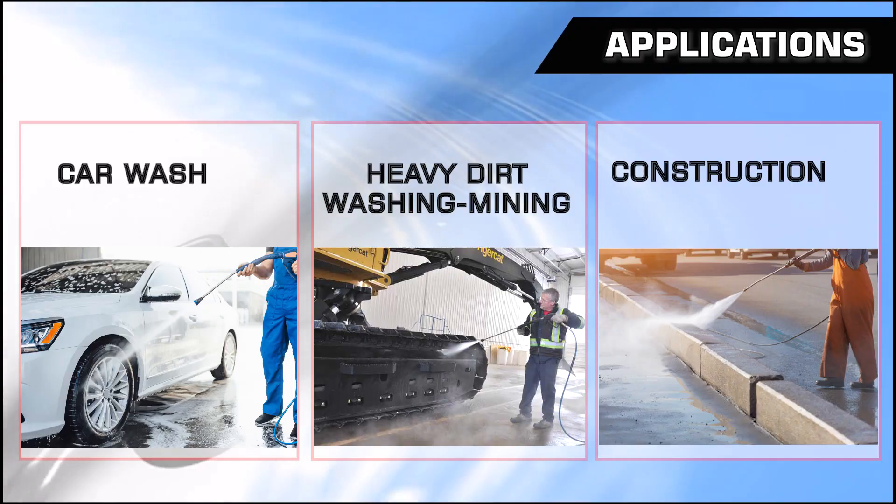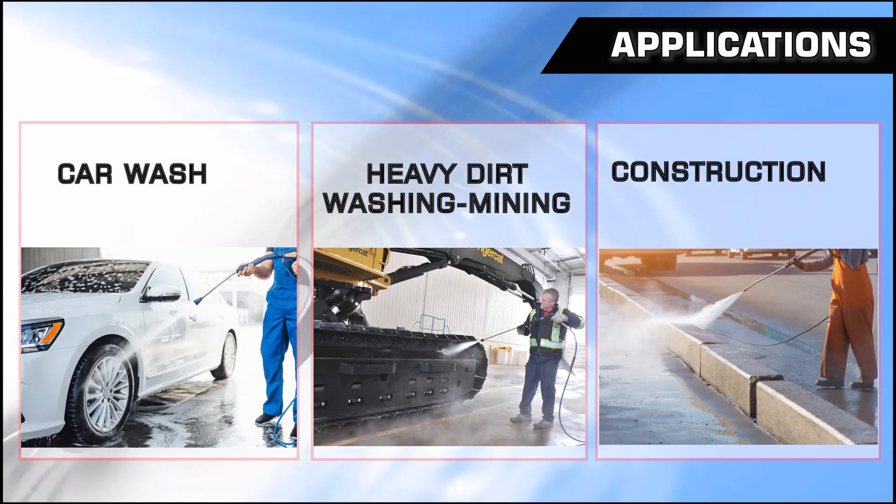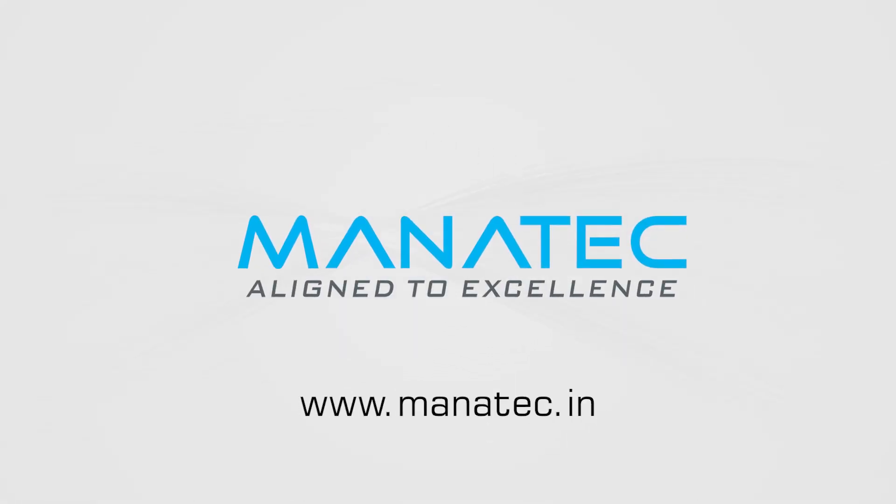This high-pressure washer can be used for many applications, such as car washing centers, heavy dirt cleaning in mines and construction areas, to clean heavy dust particles, and more. For more details and booking, contact us.